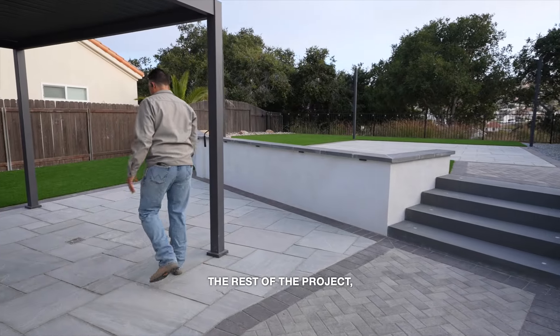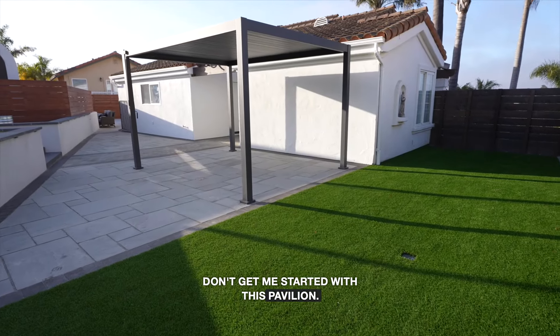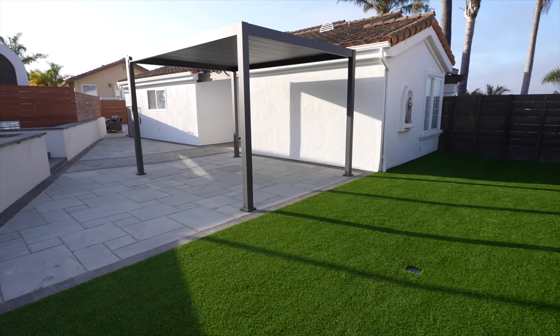The rest of the project — we have the drains and this nice pavilion. You've got the louvers to open it. Say you want some sunlight — everybody's always back and forth on whether they want a pergola or a pavilion. You've got the best of both worlds. Want to be out here when it's raining? You can. When it's sunny, you can do that as well.